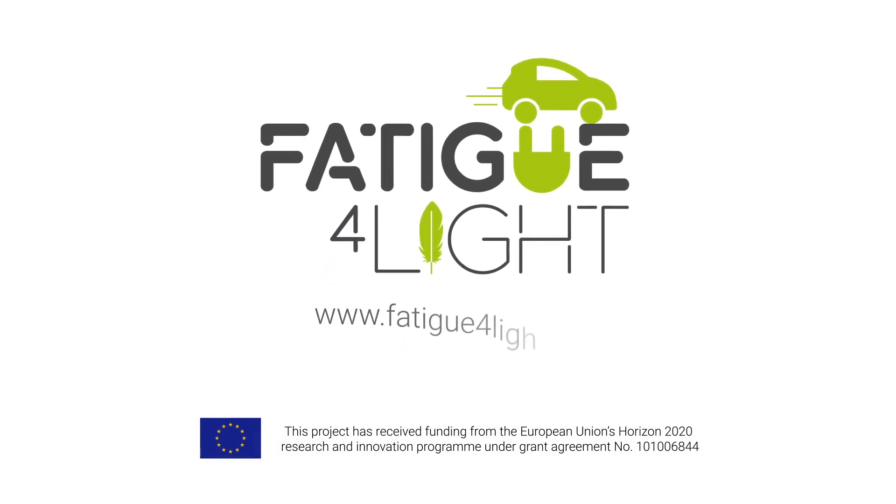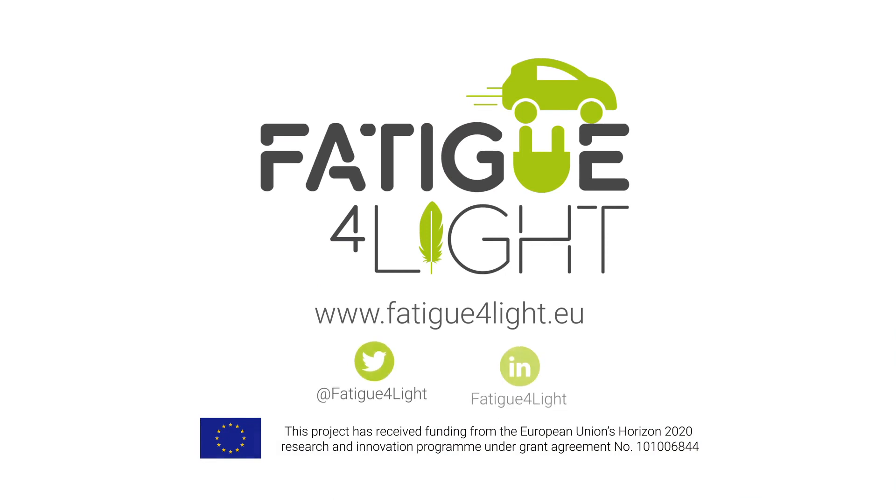To find out more about the Fatigue for Light project, visit our website www.fatigueforlight.eu or follow us on social media.